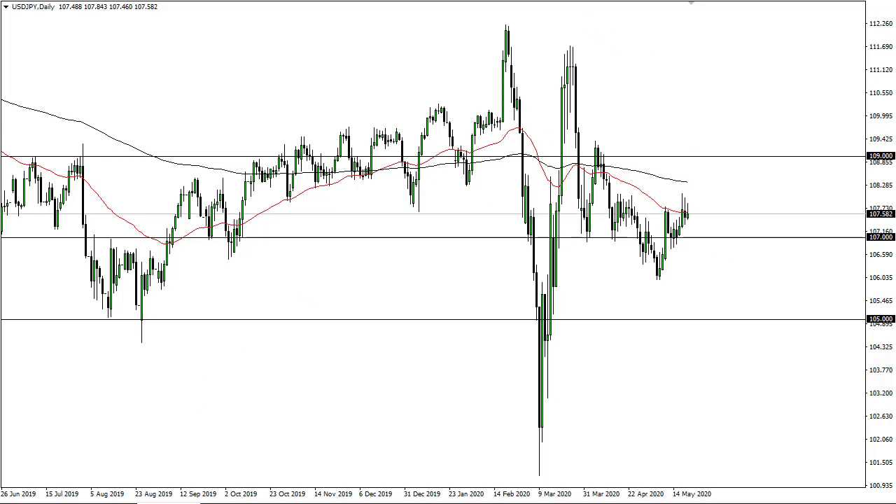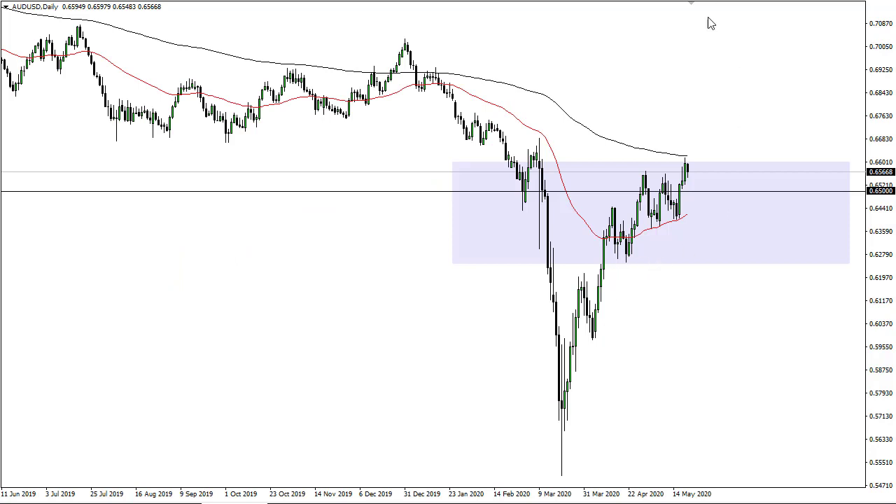The Australian dollar gave back some of its gains, running into trouble at the 200-day EMA and the 0.66 figure. As a result, it looks like it's trying to top out.